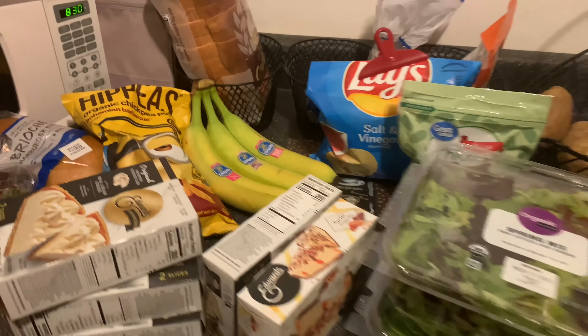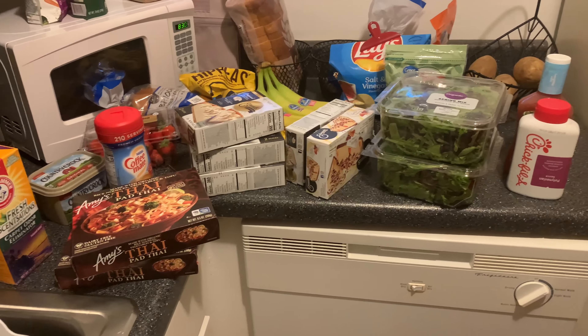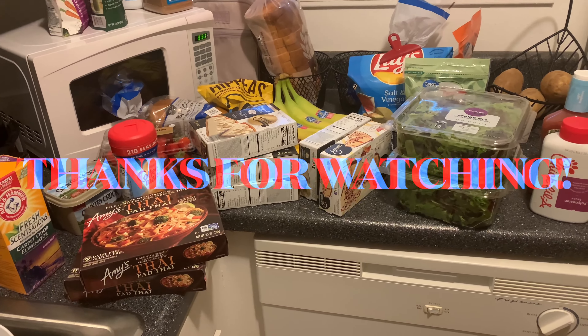I think that is it! That's it, you guys. Thank you so much for tuning in to my short little grocery haul. We'll see you guys in the next video.